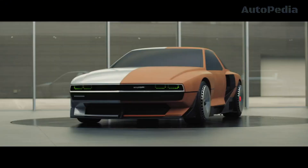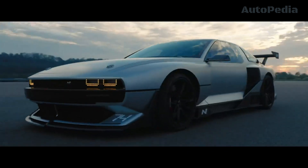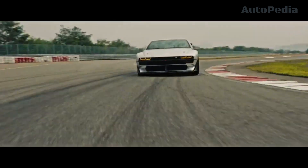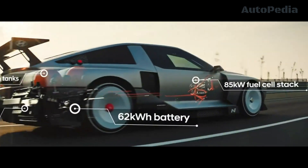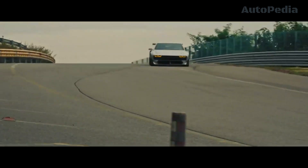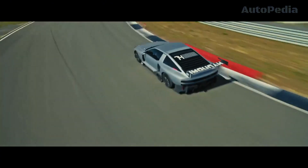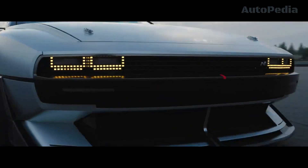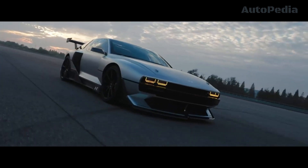At the heart of the Envision 74 lies a revolutionary powertrain that combines the best of hydrogen fuel cell technology with advanced battery electric power. The dual motor setup delivers an impressive 670 horsepower and a staggering 900 newton-meters of torque. This power is delivered to the wheels through an advanced torque vectoring system that ensures optimal power distribution, resulting in exceptional handling and control.